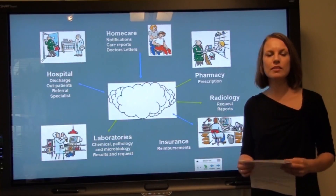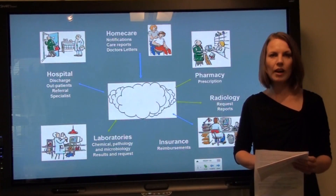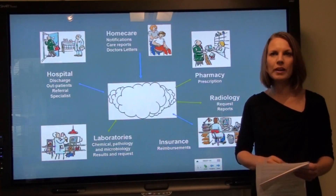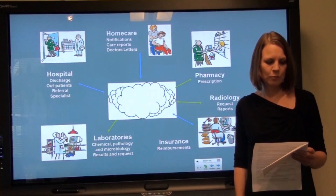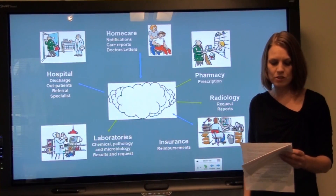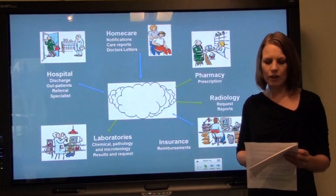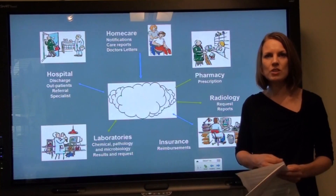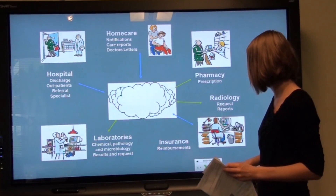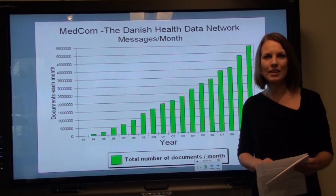The philosophy behind the health data network is that all companies in the health sector will have all their communication needs met via the same network connection. Medcom, a national project organization, is the organization behind the health data network. Because of Medcom, standardized messages and electronic communication are possible. Today, more than 5 million messages are being sent every month.